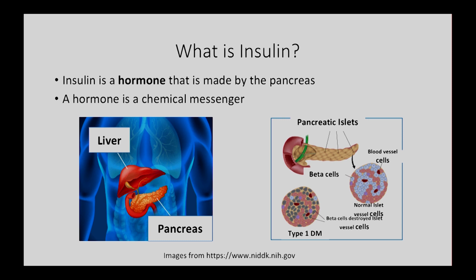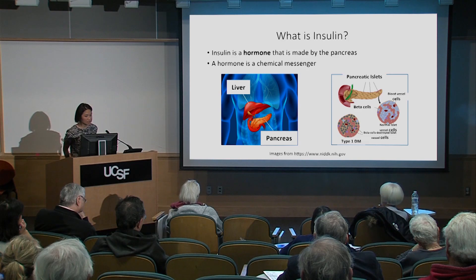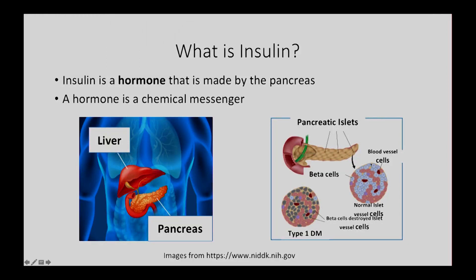Insulin is made in the pancreas. What I'm showing you here is that the pancreas lies pretty close to the stomach and the small intestine — here's the liver for reference. If you were to slice the pancreas and look at it head on, you would see cells that make insulin. The cells that make insulin are called beta cells. The beta cell makes insulin in response to the sugar it sees in circulation. Here on this cartoon rendition of the cross-section of the pancreas, the beta cells are shown in blue and are supposed to be healthy.